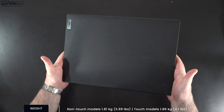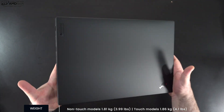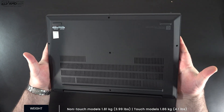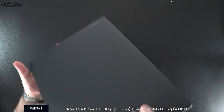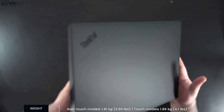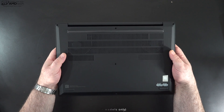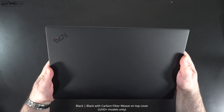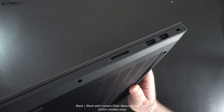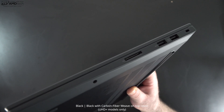At 1.81 kg or 3.99 pounds for the non-touch model, and 1.86 kg or 4.1 pounds for the touch model, this is a very portable mobile workstation — a lot of portable power on the go. Just like its sibling, the X1 Extreme Gen 4, this also has a carbon fiber magnesium chassis, giving you really rock-solid build quality and durability over time.